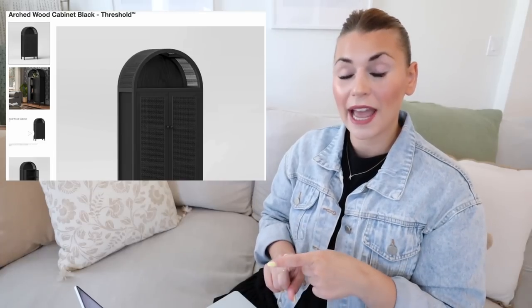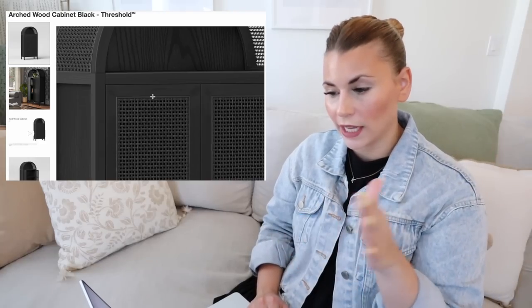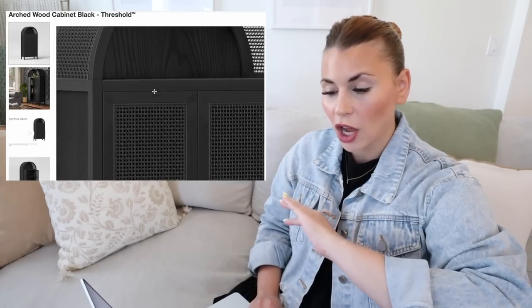Along the same lines of storage is this arched wood cabinet by Threshold. The arch shape is so popular, and I love how it has cane detailing but it's really monochromatic — all in black — and this is $430. I love how you get hidden storage but with a peekaboo effect from the caning, and at the top there's a really pretty open arched shelf for decorative accents. What I love about Target online is that they usually display pieces in a decorative way, so you can get an idea of how to use it in your space. I just think it looks so pretty — a flexible piece that works for a lot of different styles.